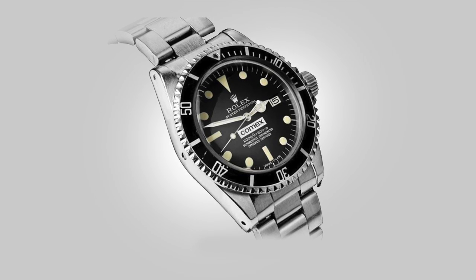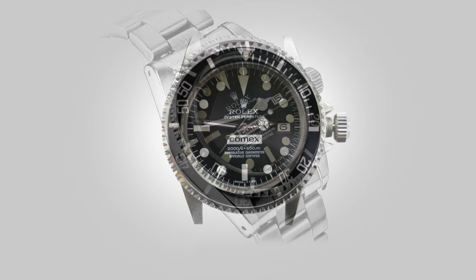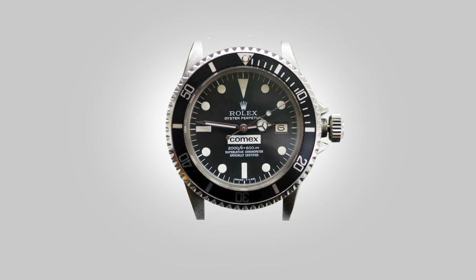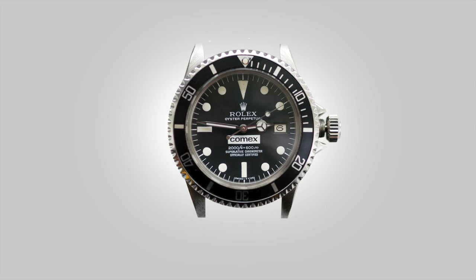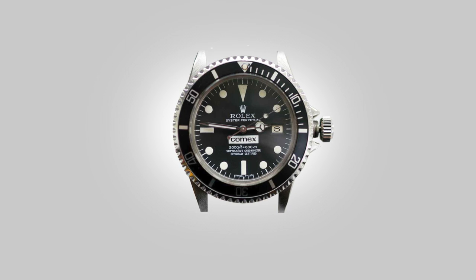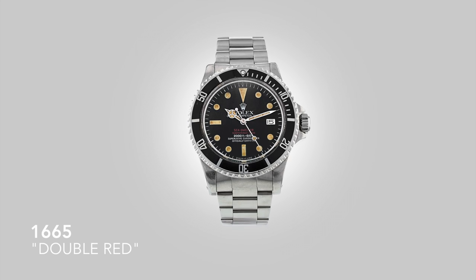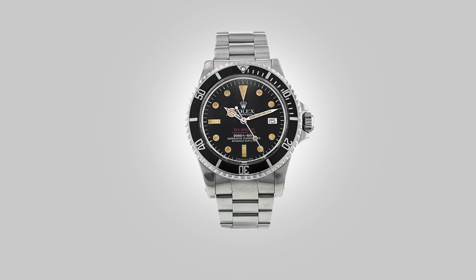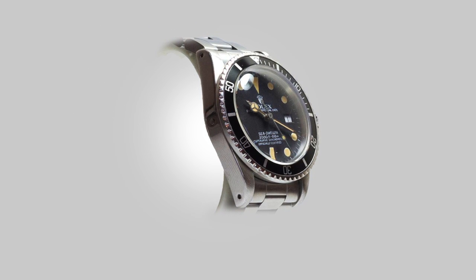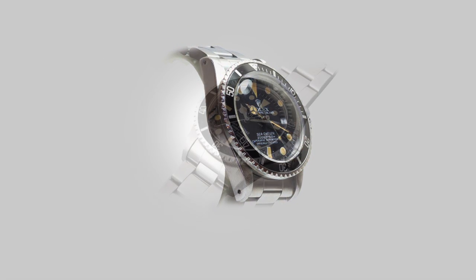When the diver moved between extreme depths and pressures, the excess helium as it expanded would blow the crystals from the commercial Submariners. And so Rolex collaborated with COMEX, a French commercial diving company, to create the ultimate diving instrument. What resulted after the initial prototypes was the reference 1665 for the commercial market. It was a beauty. They were thin, sleek and elegant — not in your face or ostentatious. They remained the same 39mm size, with a minor increase in the case thickness for the small valve that was neatly tucked away on the side.